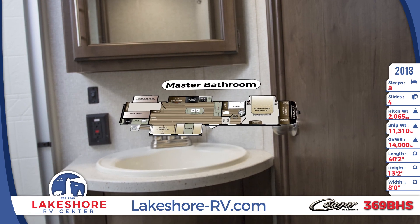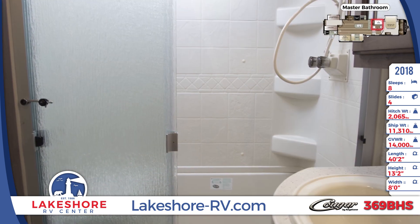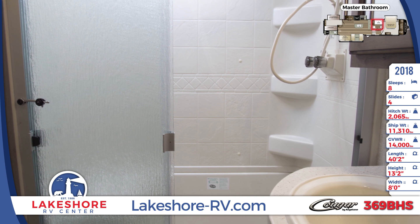The front master bath is well equipped with a large shower with sliding glass doors, a vanity with mirror, a toilet, and great linen storage for towels and toiletries.